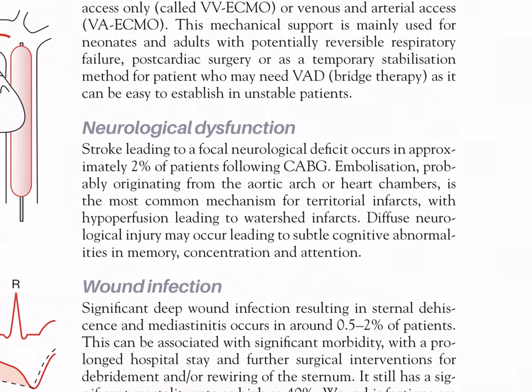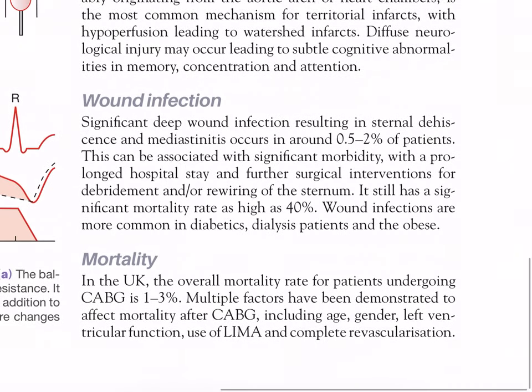Neurological dysfunction: stroke leading to a focal neurological deficit occurs in approximately 2% of patients following CABG. Embolization, probably originating from the aortic arch or heart chambers, is the most common mechanism for territorial infarcts. Diffuse neurological injury may lead to subtle cognitive abnormalities in memory, concentration, and attention. Wound infection: significant deep wound infections resulting in sternal dehiscence and mediastinitis occur in around 0.5 to 2% of patients, with mortality as high as 40%. Wound infections are more common in diabetes, dialysis patients, and the obese.